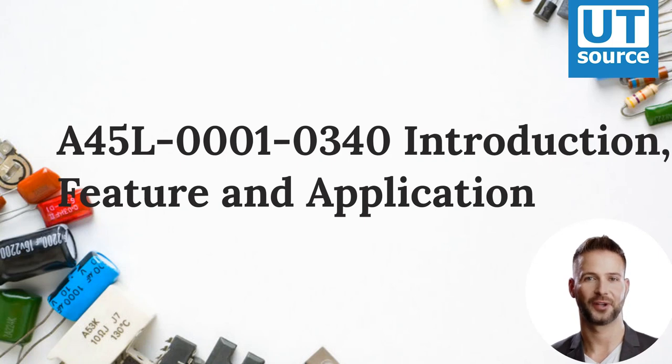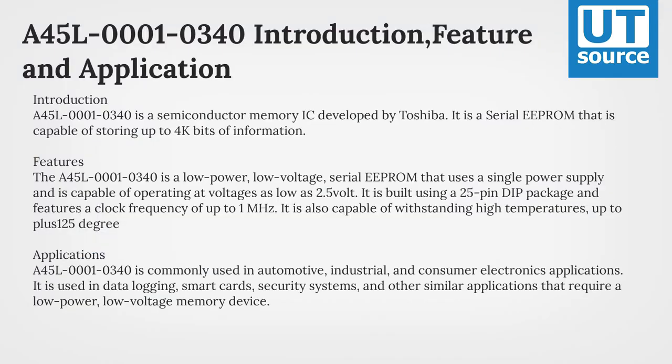Introduction, Feature, and Application of the A45L1-340. The A45L1-340 is a semiconductor memory IC developed by Toshiba. It is a serial EEPROM that is capable of storing up to 4K bits of information.